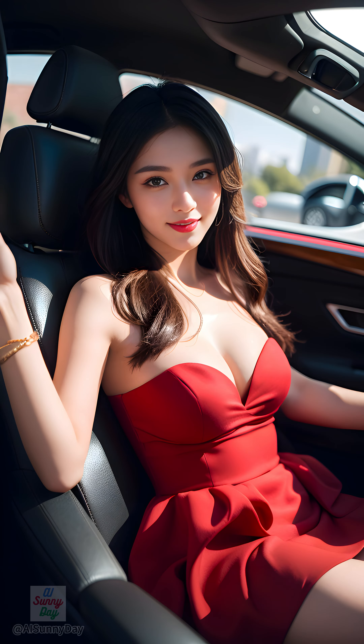We'll turn heads in flowing scarlet gowns that evoke a vintage silhouette. With a flattering sweetheart neckline and dramatic ruffled skirt, this outfit is perfect for a night of sophisticated fun.